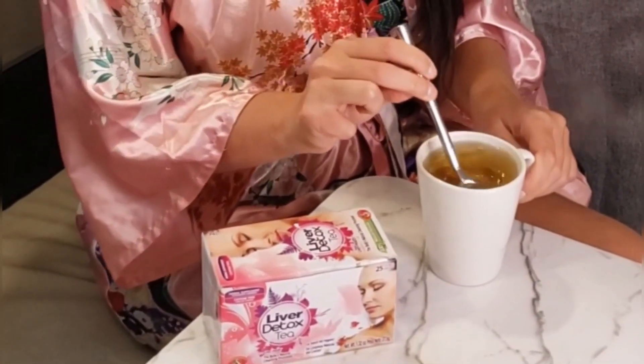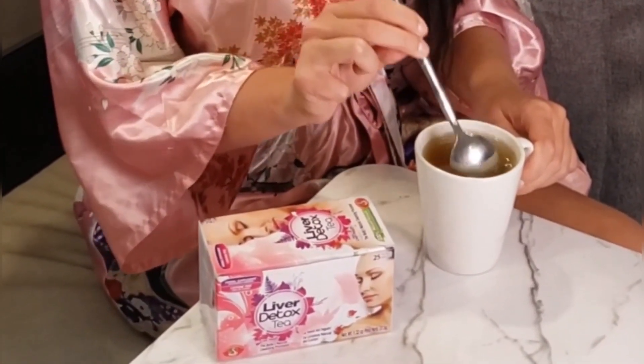This liver detox tea also has instructions on the box if you prefer to make it as a cold drink — you can also do that, so that's perfect for taking it on the go with you. My friend came over the other day and I made it for her, and she absolutely loved it too, so I will definitely be ordering more for my friends.